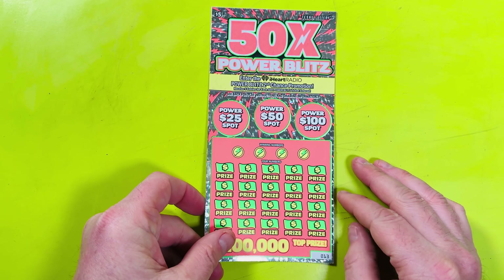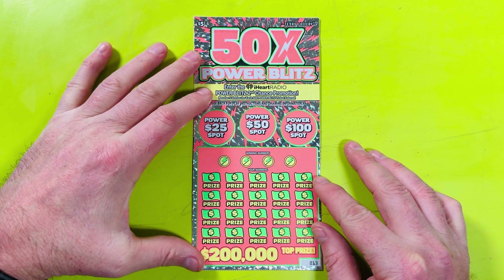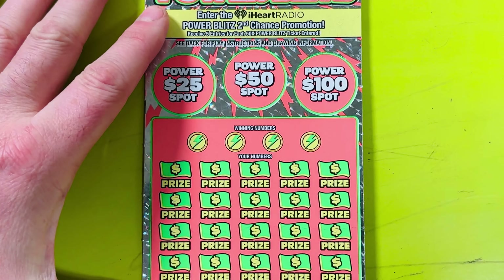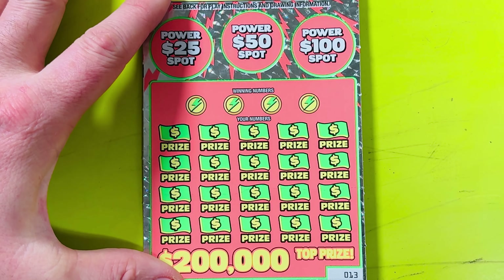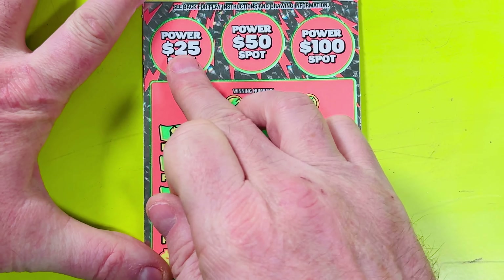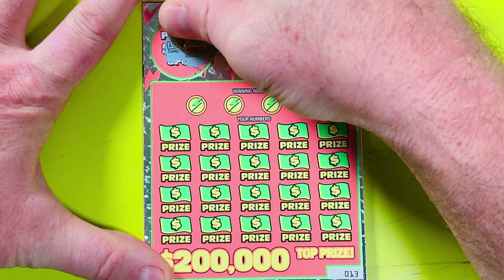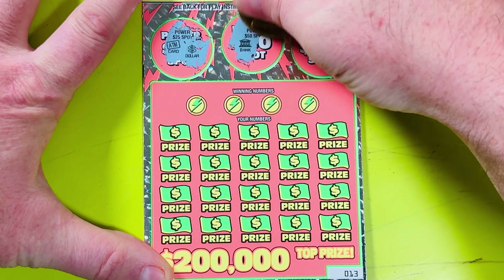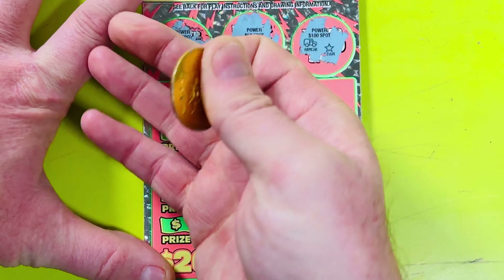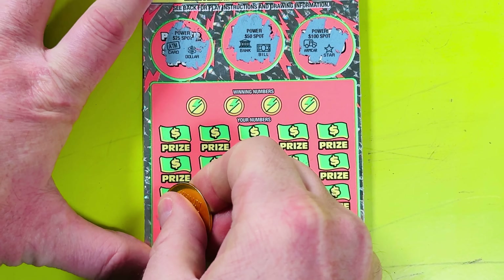Ticket 13 in the pack. These are great tickets — they've got a second chance drawing if we don't win, which is the iHeartRadio Power Blitz second chance promotion. I'll zoom in and get straight to the play area. First thing we'll do is these power spots — we've got 25, 50, and 100 — we basically just need matching symbols. We got an ATM card and a dollar — not a match. Bank, dollar bill, armored car, and a star — no win there.